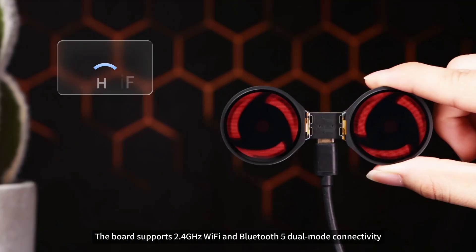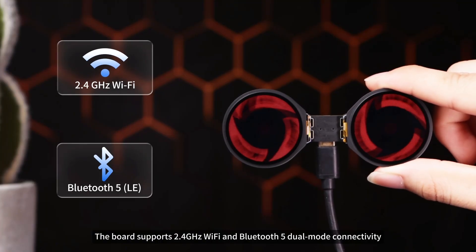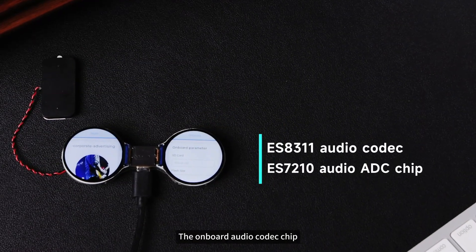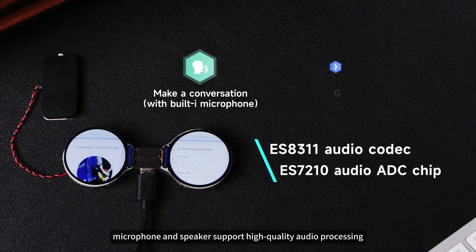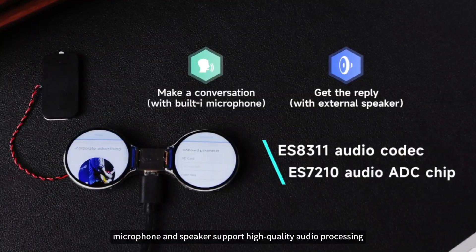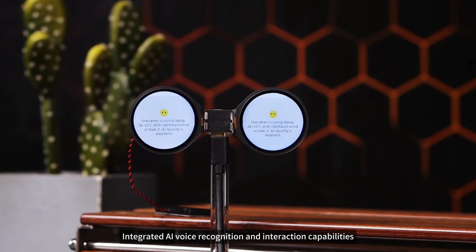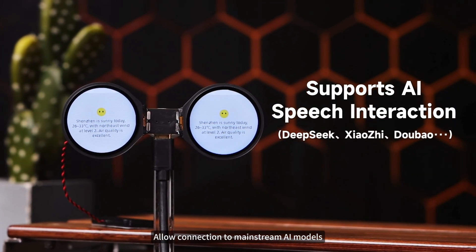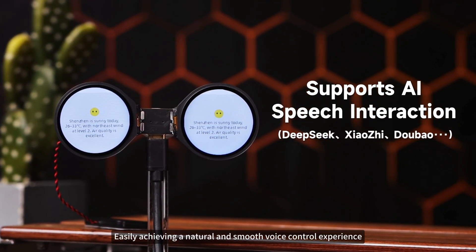The board supports 2.4 GHz Wi-Fi and Bluetooth 5 dual-mode connectivity, meeting diverse communication needs. The onboard audio codec chip, microphone, and speaker support high-quality audio processing. Integrated AI voice recognition and interaction capabilities allow connection to mainstream AI models such as DeepSeek, easily achieving a natural and smooth voice control experience.